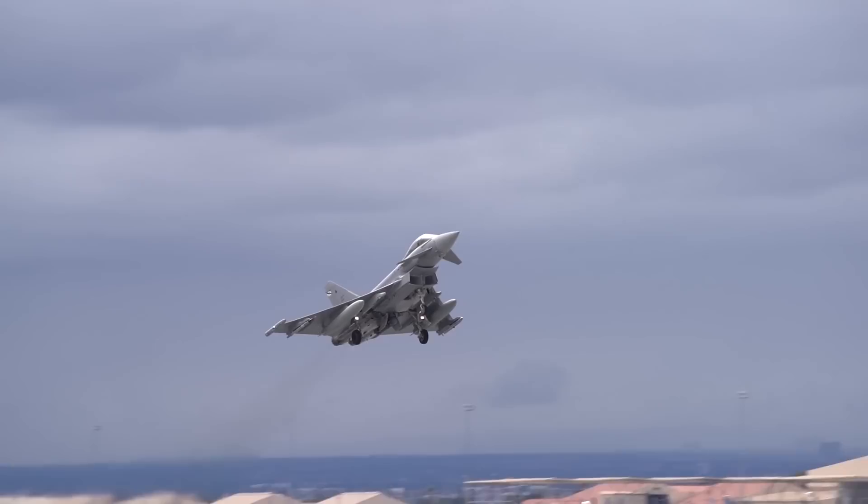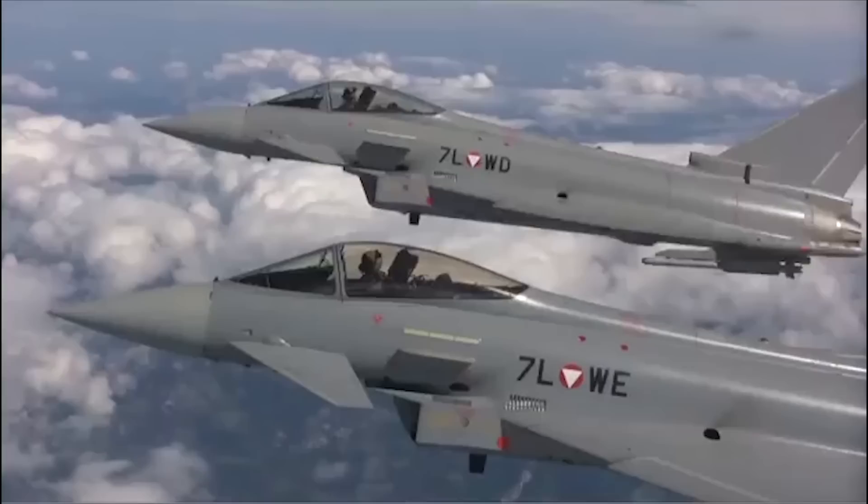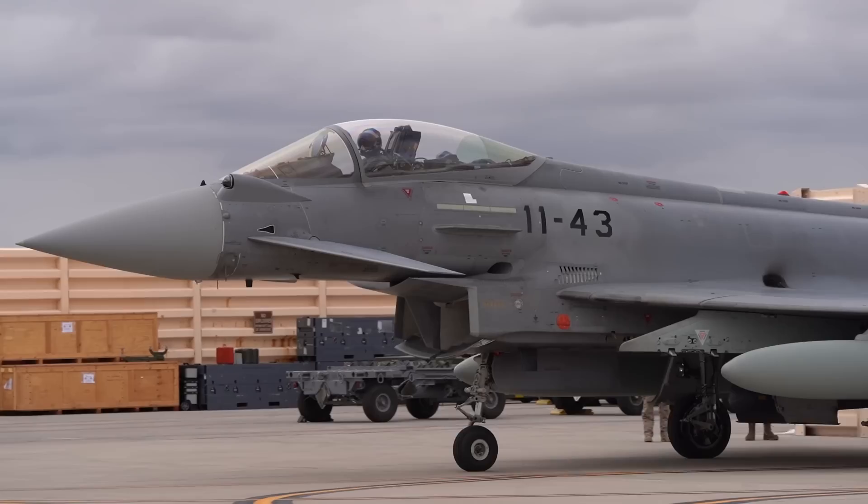The Eurofighter Typhoon is a highly capable 4th-plus generation multirole fighter with exceptional performance, advanced avionics, and superior maneuverability. The product of lessons learned from the Cold War, the Typhoon is the result of an extended collaboration between Germany, Spain, Italy, and the UK.